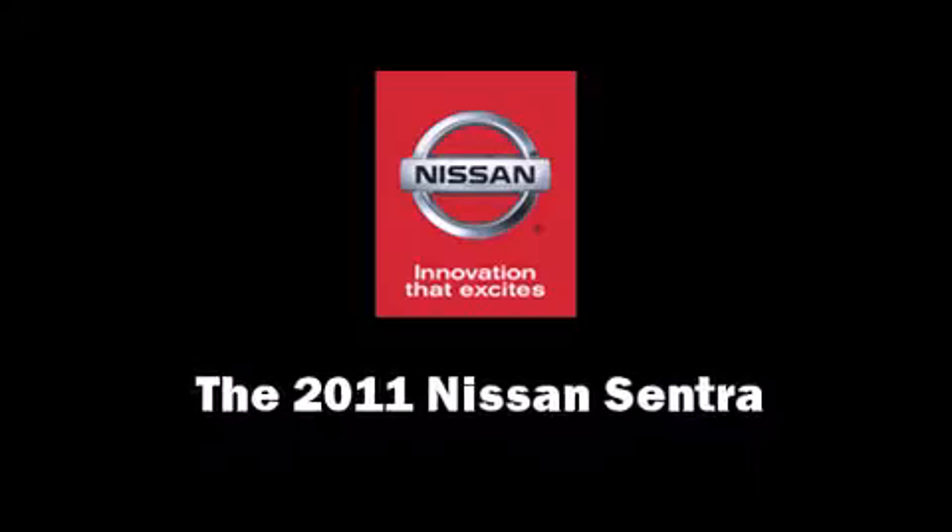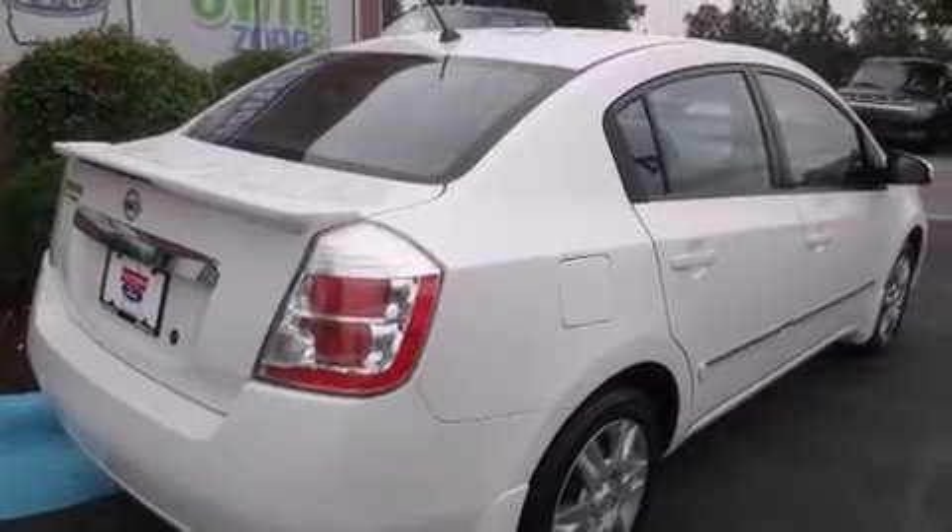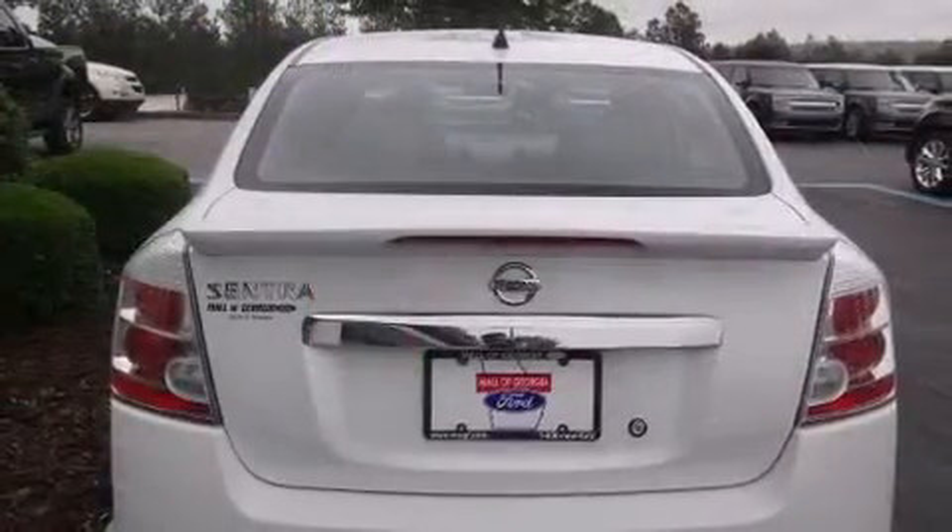Step into the 2011 Nissan Sentra. This four-door, five-passenger sedan still has fewer than 40,000 miles.